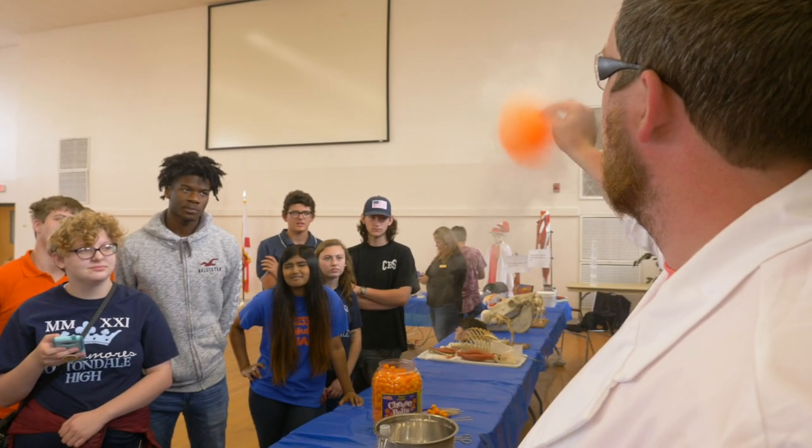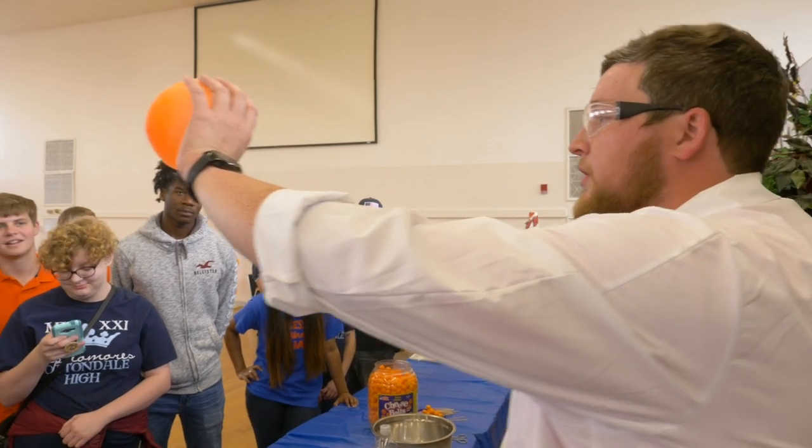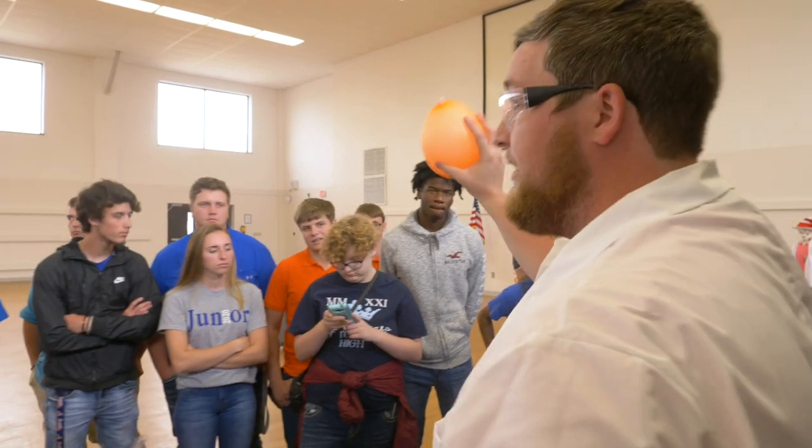Science experiments done by JT — here we have liquid nitrogen and straight oxygen balloons. I believe at the end he's going to culminate and do a huge science experiment, so we're gonna have to stick around and watch that.